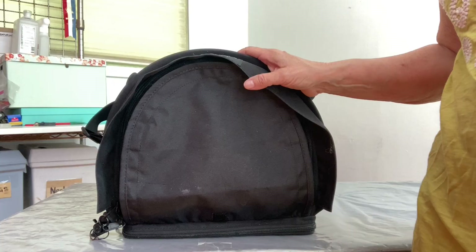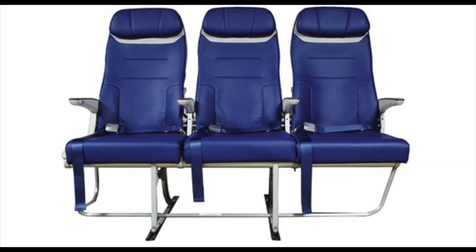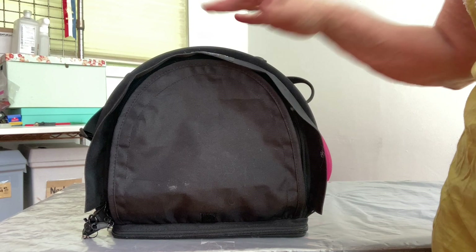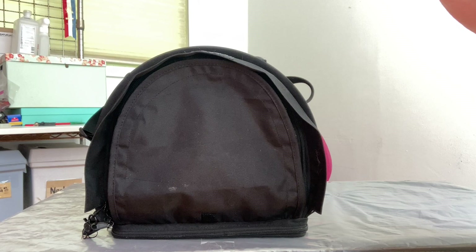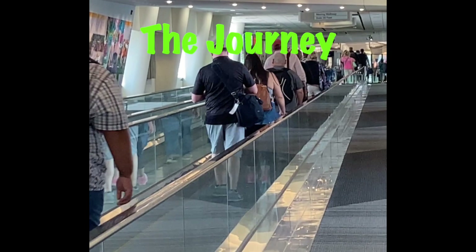The carrier does squish down and fits under the seat on Southwest nicely. Southwest is a little skimpy on their seats. I like to sit in the middle because the window seat slants and the carrier doesn't fit well there, and in the aisle seat people walk by and kick the carrier. The middle seat gives a little bit more room, and the carrier fits under there very nicely.